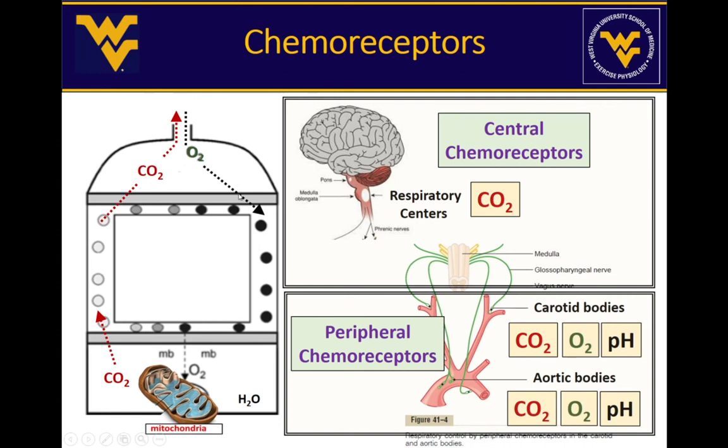If CO2 starts to rise, the body automatically increases ventilation to get rid of more of it; if CO2 levels fall, the body slows ventilation so CO2 doesn't drop below normal. The body can also detect oxygen, but the O2 sensors are only in the peripheral chemoreceptors — not in the brain stem. We also have receptors for pH: if blood pH becomes more acidic or more alkaline, the body can alter ventilation appropriately. Normal blood pH is about 7.4 — just above the neutral midpoint of 7 on the pH scale of 0 to 14.